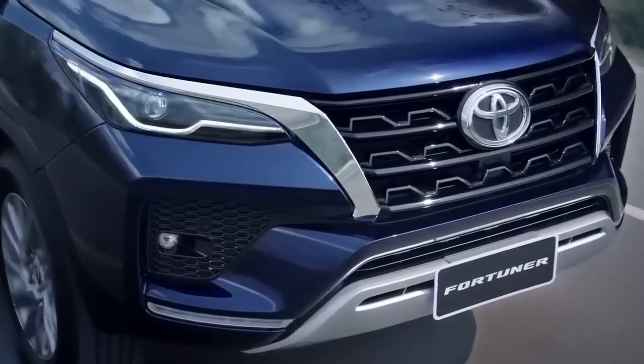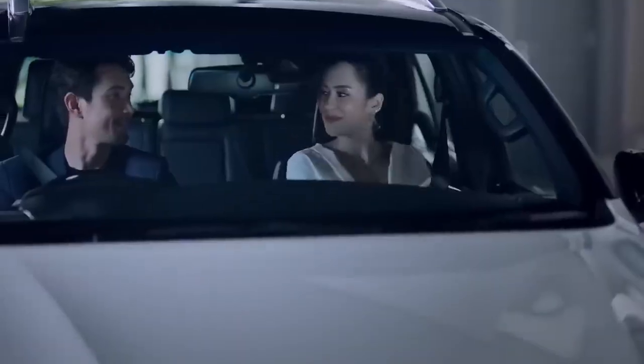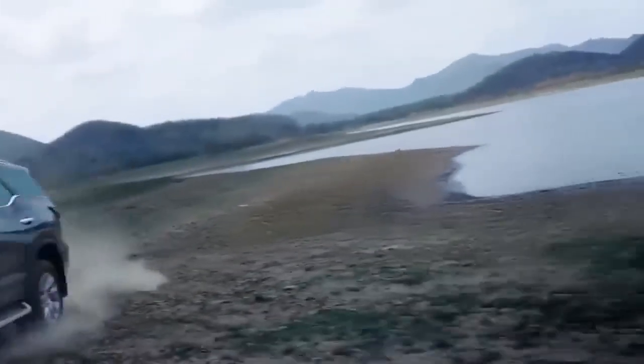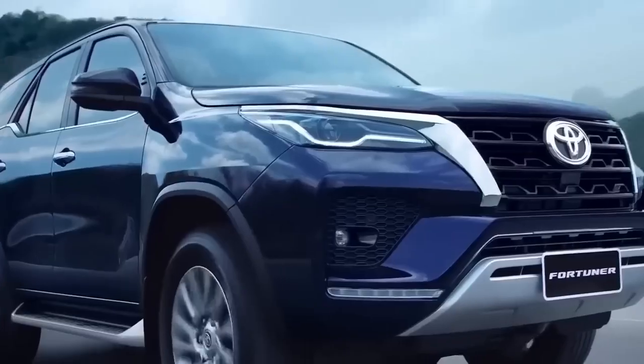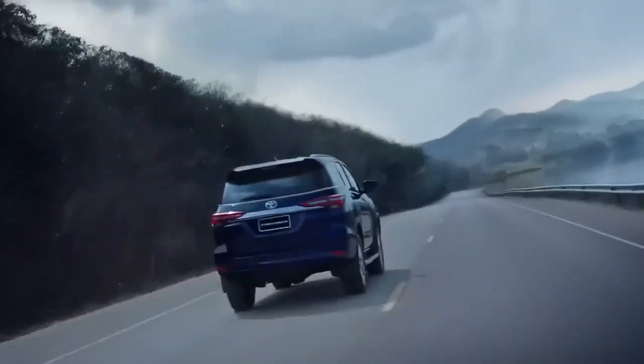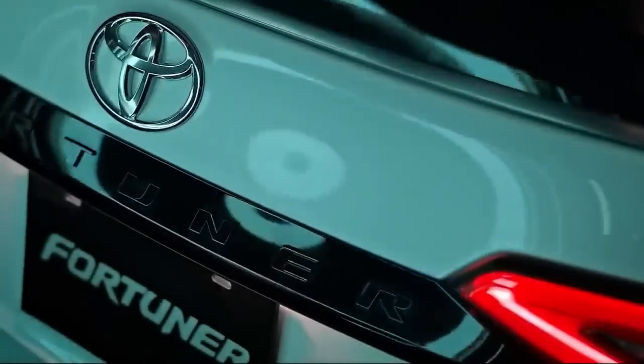The 2.4-GD6 engine is the Fortuner's mid-range engine. This 2.4-liter four-cylinder turbo diesel engine can generate 110 kilowatts and 400 Nm of torque. The new Fortuner's Mild Hybrid technology allows it to store kinetic energy during braking or deceleration, which it can then use to generate extra torque when accelerating. The new model is anticipated to have more power and torque in addition to better fuel economy.